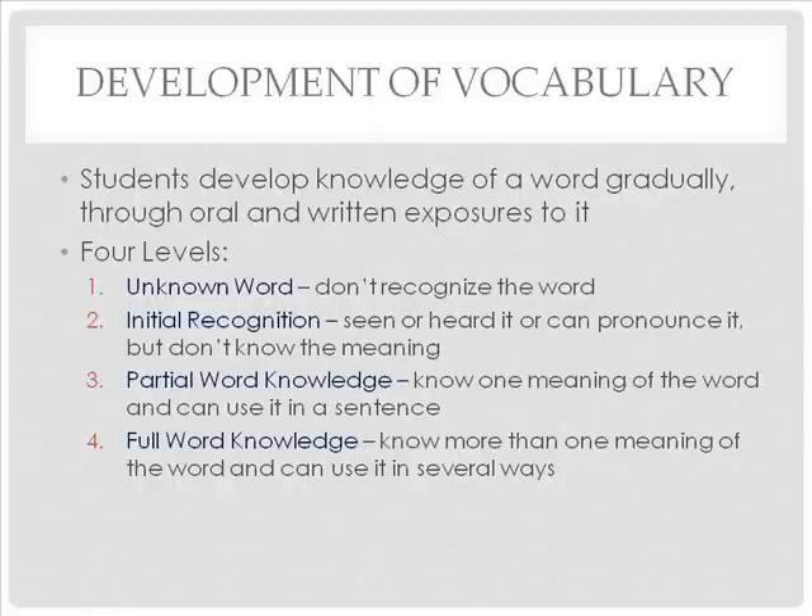Students do not reach the fourth level with every word they learn. But once students reach the third level, they can usually understand the word in context and use it in writing. Researchers concur that to own a new word for the long term, students must see and use the word multiple times in several contexts.